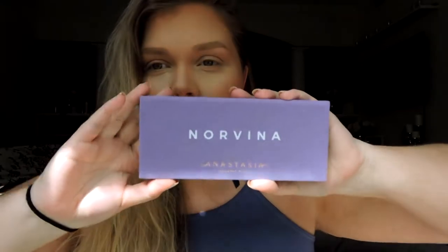Hey everyone, welcome back to my channel! I'm super excited about this palette - I couldn't wait to get my hands on it. This is the Norvina palette, the new one by Anastasia. I love all their palettes - the Modern Renaissance, the Soft Glam, those are amazing. I didn't get a chance to try the Subculture palette, I know there was a lot of controversy on that one, but I was so excited to see this one.